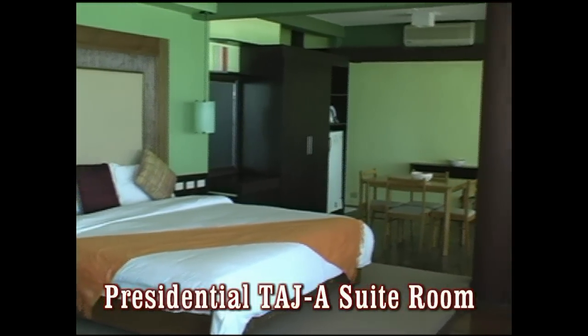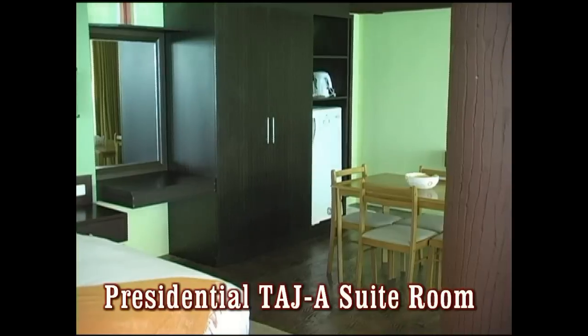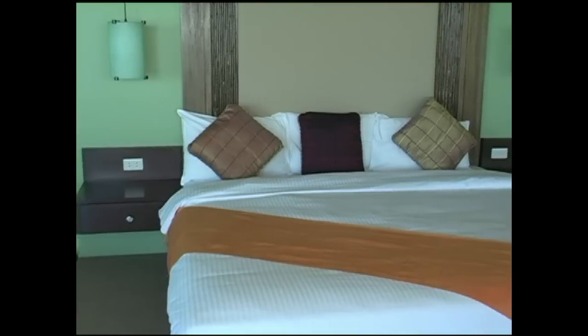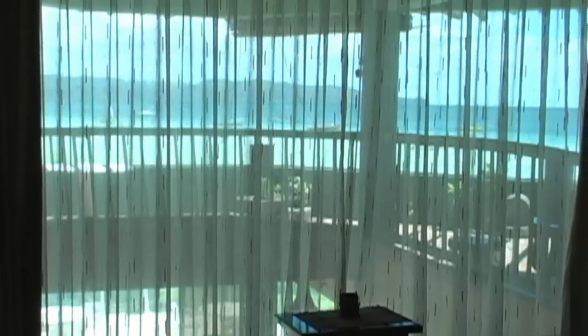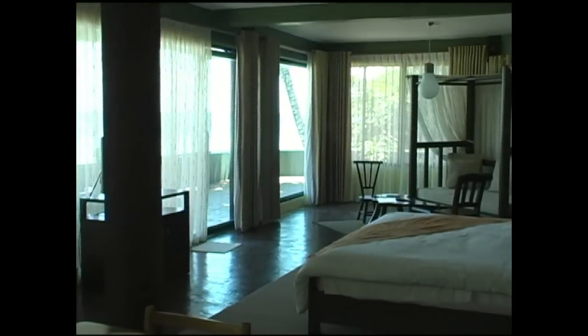Upstairs above the restaurant, we have the Presidential Taj, which is a suite room. These rooms are very large. Here you can see the large king-size bed. All modern amenities: flat screen TV, air conditioning, IDD, NDD telephone, hot and cold showers. Here you see just the beautiful view of the ocean from the window. These units up above are fully lined with glass windows, so no matter where you are inside the room, you have absolutely 180-degree unobstructed views of Boracay White Beach and the ocean.